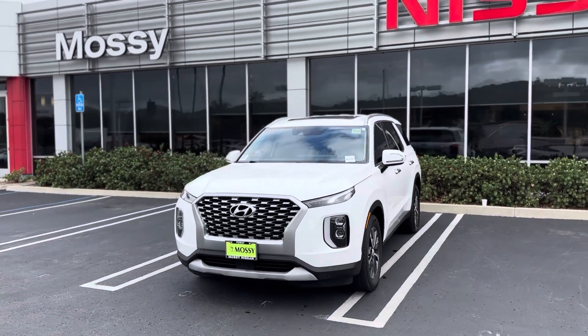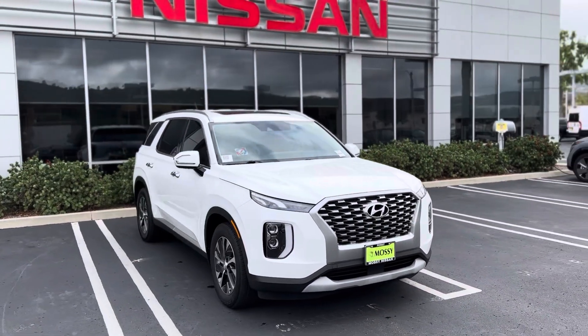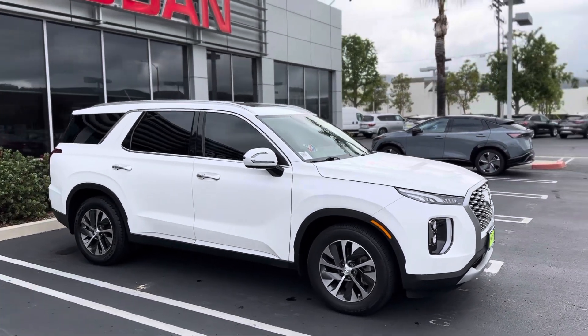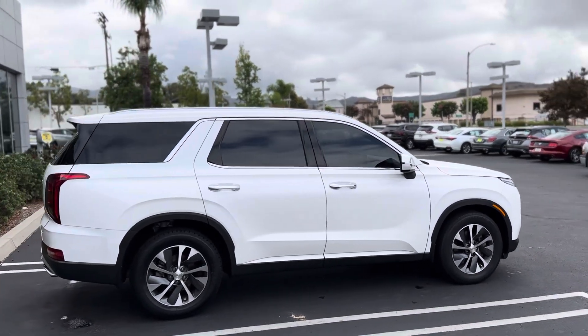Hello Steven, this is Luca with My System Power. This is a 2021 Hyundai Palisade SEL that you found online. The car has been priced very aggressively at $339 and it only has 27,000 miles, so very low mileage.